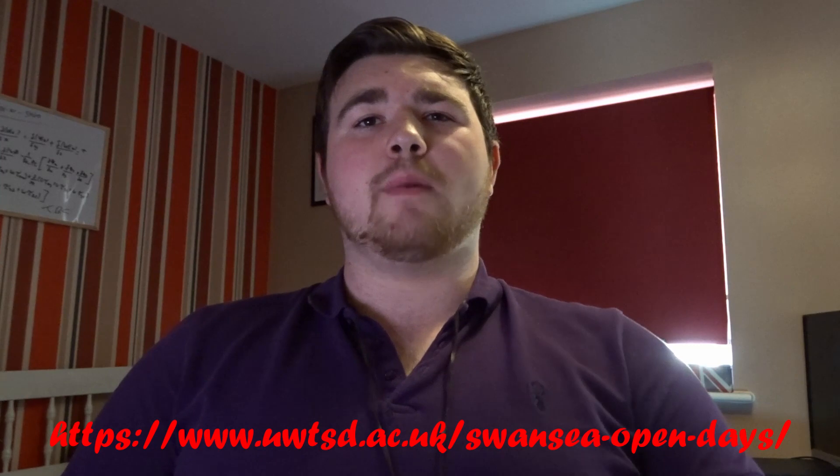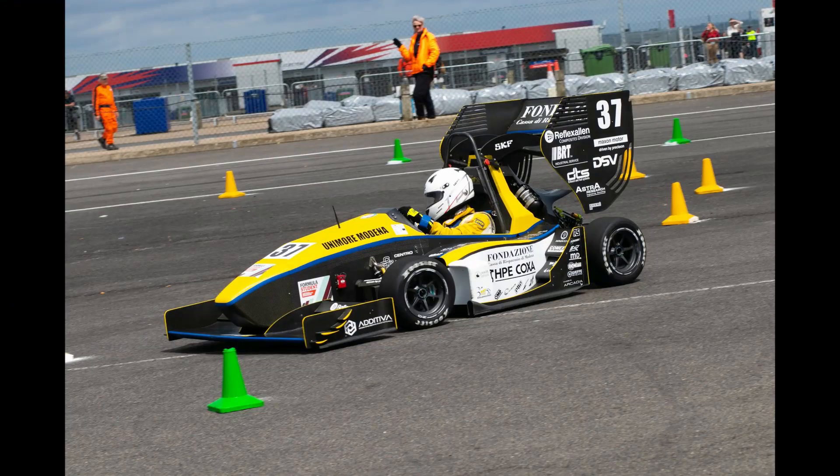Lastly, I want to talk about what I mentioned earlier regarding the university race team. This is one of the biggest factors that drew me to UWTSD instead of somewhere else for a motorsport engineering degree. What's different about our university compared to a lot of others is that many universities run a programme called Formula Student, where the university creates and participates in challenges with a single-seater race car. What's different with us is that we run in the Sports 2000 series using an MCR chassis, and it's an actual championship that other non-university teams also participate in.